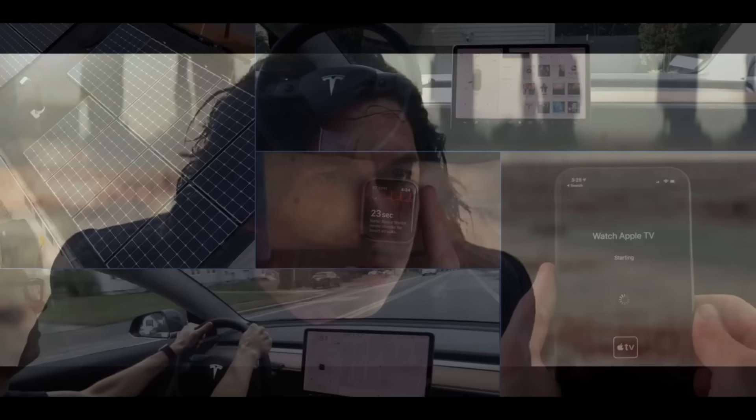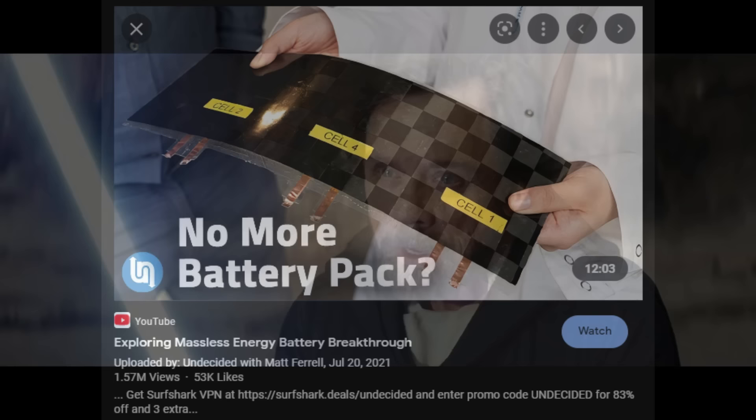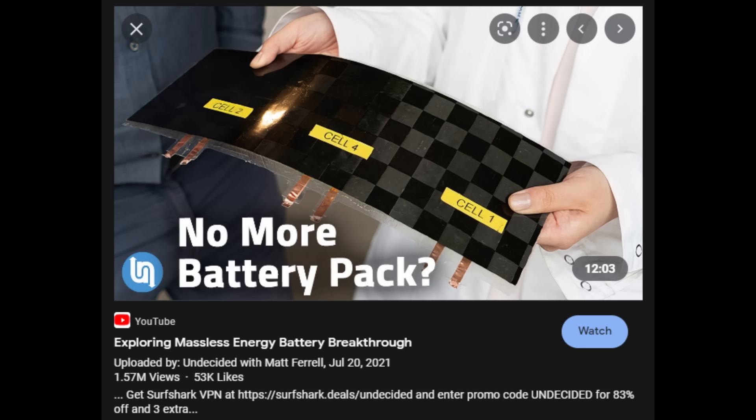Meet Matt Ferrell. I'm Matt Ferrell. Welcome to Undecided. Every word of what you just said was wrong. And today he's going to talk to us about no more battery pack — exploring massless energy as a battery breakthrough with 1.5 million hits. Let's see what he's got for us, shall we?